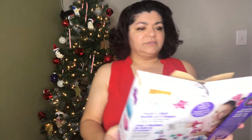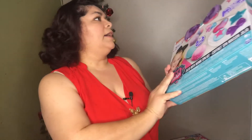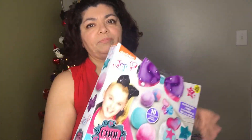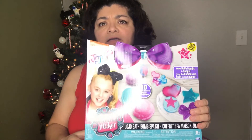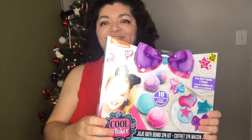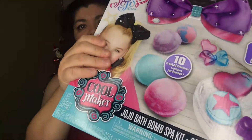These next two I got at the 99 Cents Only Store. The first is the JoJo Siwa bath bomb spa kit — make bath bombs and soaps — and it was $3.99. I'm not giving this one out for Christmas; I'm going to try it out in a future video.